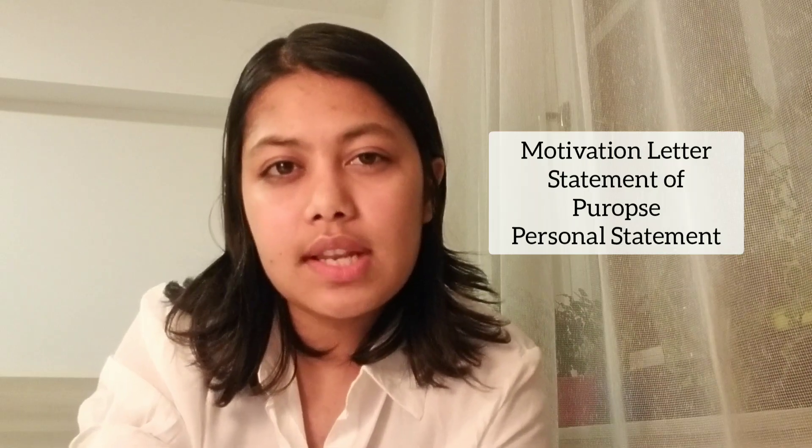Third, motivation letter, SOP, or personal statement — it might be different for different programs. For our program, we had to answer four questions and I did it in four different paragraphs. I'm going to share my statement of purpose somewhere in this video or in the description — you can go through that.